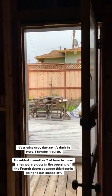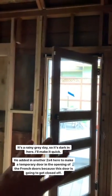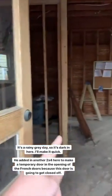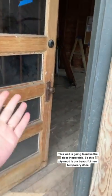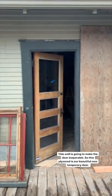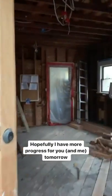It's a rainy gray day so it's kind of dark in here. Basically he just worked on making this temporary doorway here, because this wall is going to get closed off probably tomorrow. This wall is going to come here and make this door inoperable, so this right here will be the future door. And yeah, that's about it - it's raining so I'm going to call it a day and hopefully I'll have a better update for you.